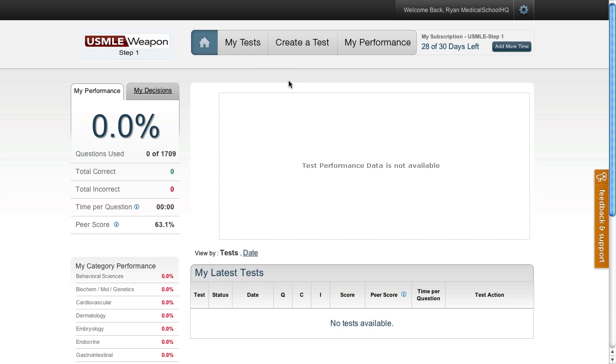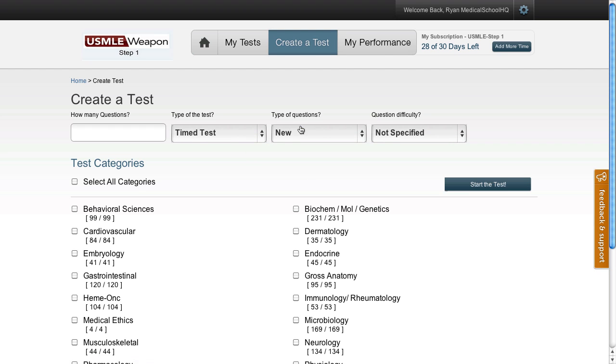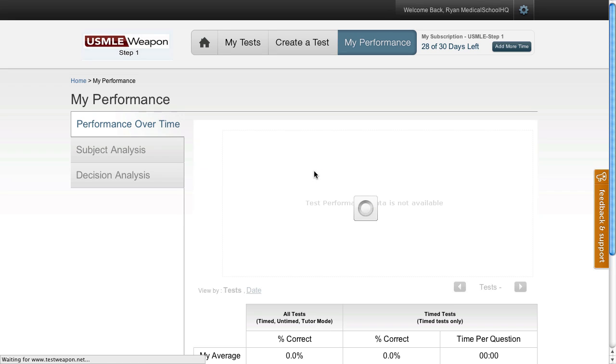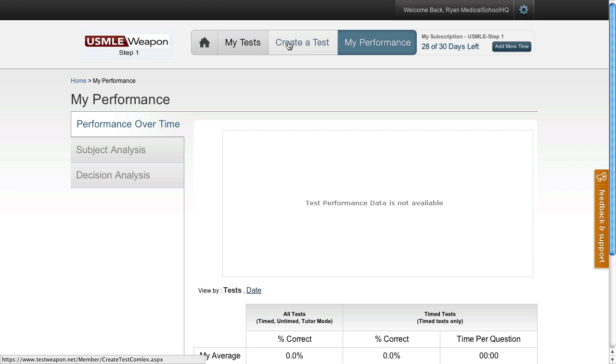From this homepage, there are three different options to choose from. You can go into My Tests — obviously I haven't created any tests yet, so there's nothing here. I can create a test, and I can view my performance. My performance is going to be empty because I haven't taken any tests yet. So let's go ahead and create a test.